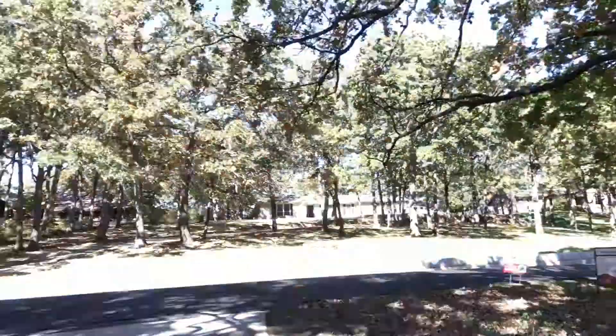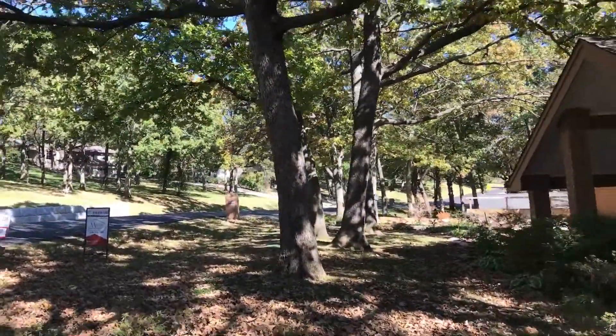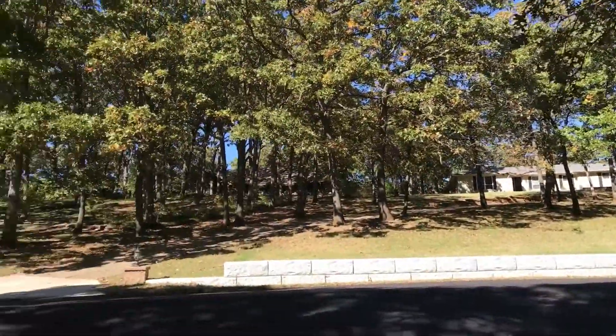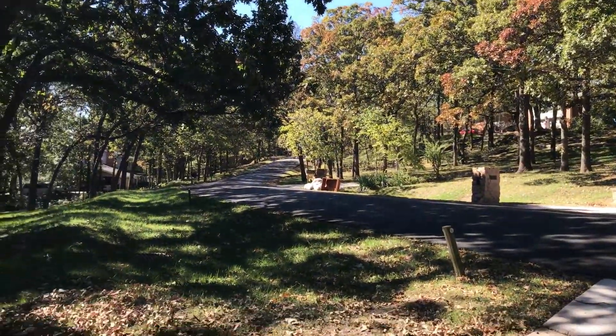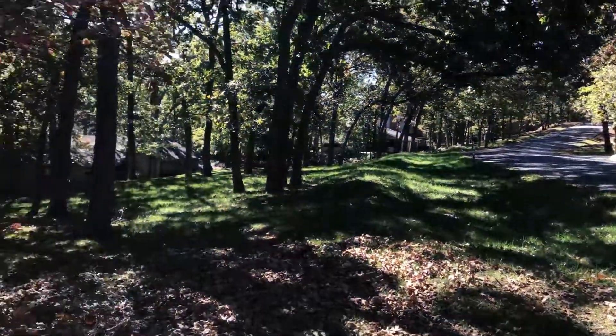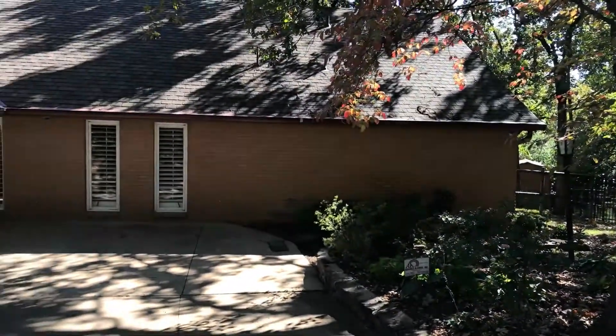Hey guys, it's Brittany Winery with the Woolick Real Estate Group. I'm out here in the gorgeous neighborhood of South Ridge Estates located in Tulsa. Let's take a walking tour of this amazing listing. South Ridge Estates is this gorgeous neighborhood — look at all these full-grown trees and beautiful winding roads as they come into this gorgeous neighborhood, and of course the house is just as beautiful.